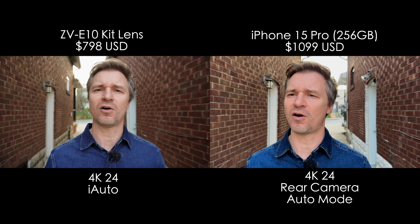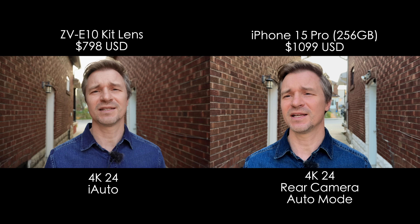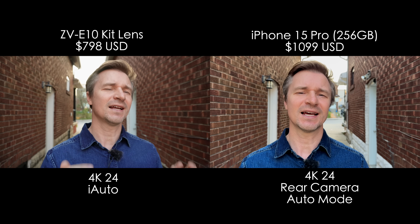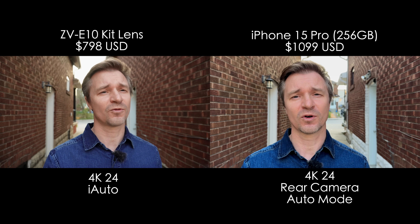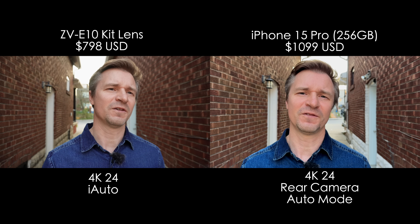We're starting here on all auto modes. I'm just using the Intelligent Auto with the kit lens for the Sony ZV-E10 — this is the cheapest setup you can get for the ZV-E10. And over here I am using the back camera in its regular 24 frames per second recording mode in 4K on the iPhone 15 Pro.